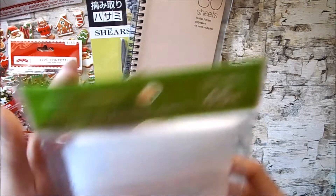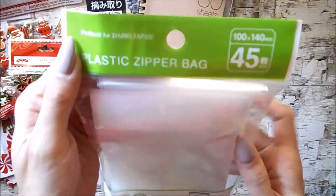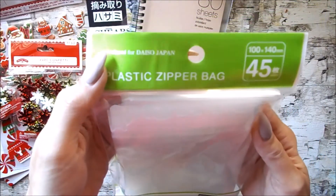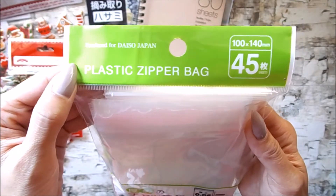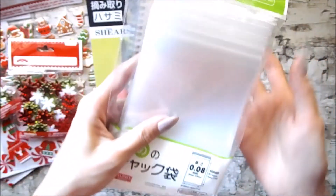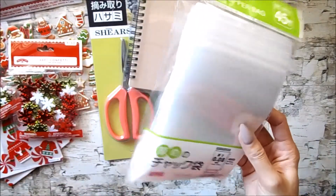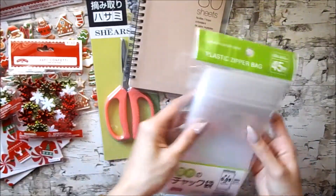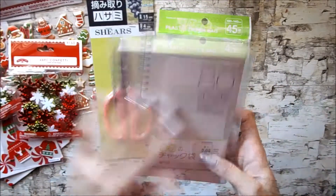I also picked up some of these plastic zipper bags. Back then I used to use the larger ones to hold my clear stamps, but I thought I'd go ahead and use some of these to organize some die cuts. These are really heavyweight ziplocs — it's a lot thicker than just regular ziploc baggies, so that's why I picked those up.